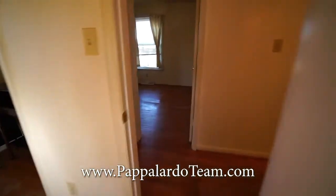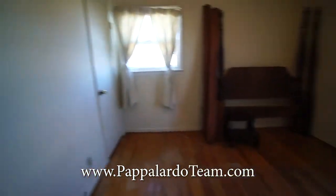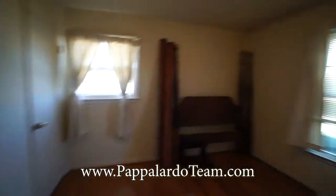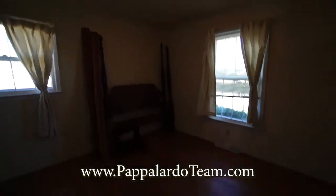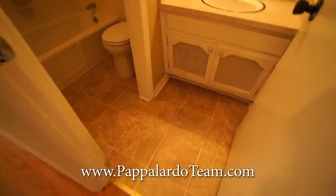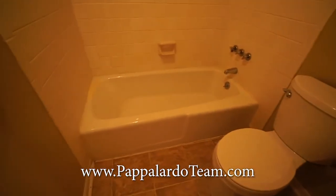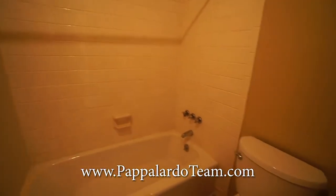Across the hall is bedroom number two. It's also a good size room. We've got a couple of windows and a closet back there in the corner. It has an overhead light. Then here is the full bath for the home. We've got a single bowl vanity right here, and a fantastic cast iron tub with tile surround right there.